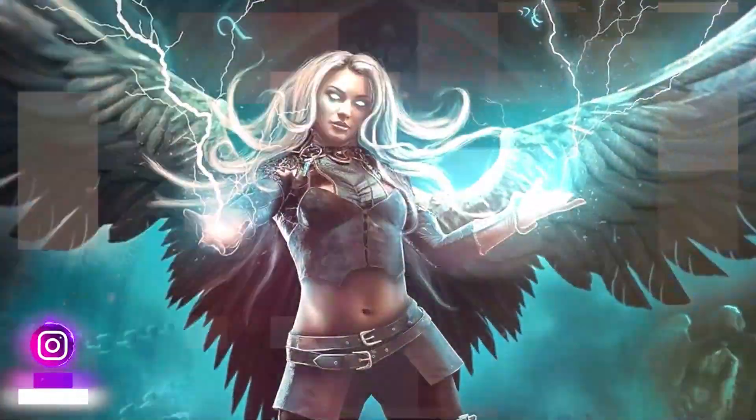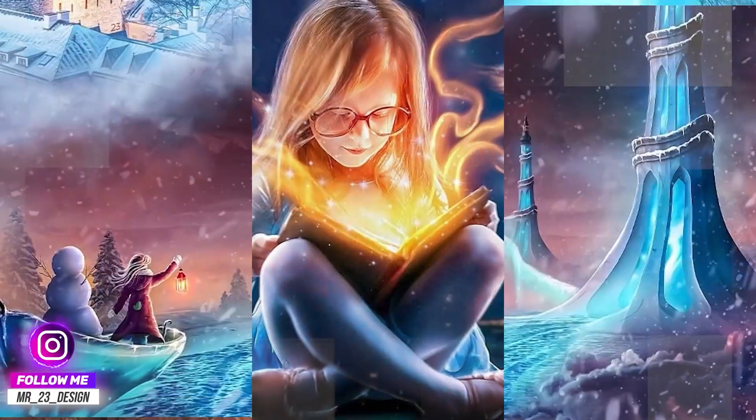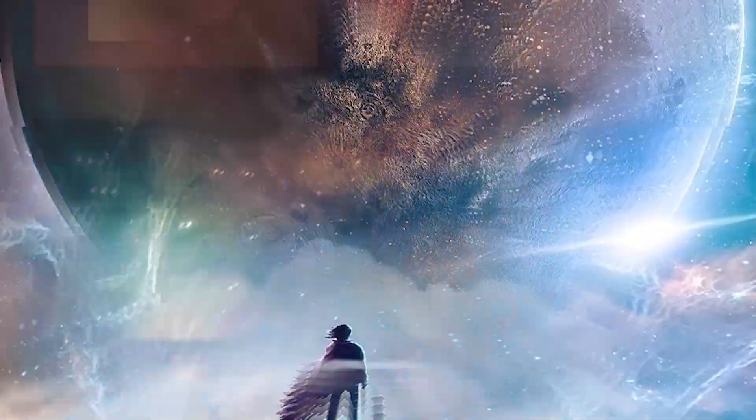Hello everybody, I'm Mr23 and this is my first video from 2022. Today I'm going to announce the top 10 winners of the 5th episode from my Photoshop contest, Do It Better — Cyborg.